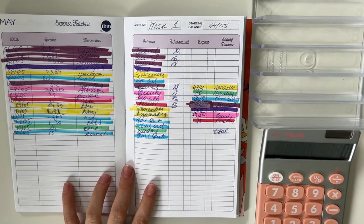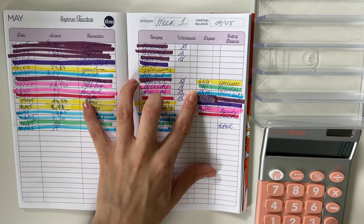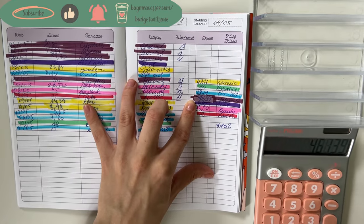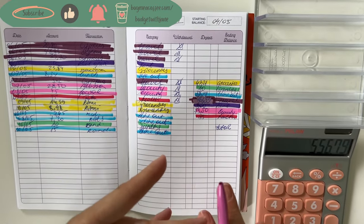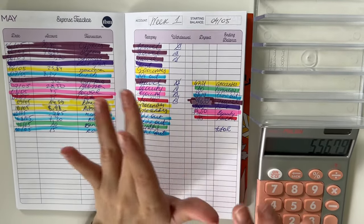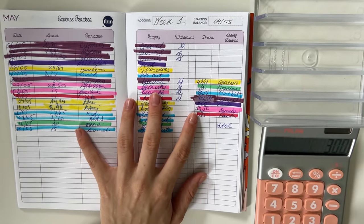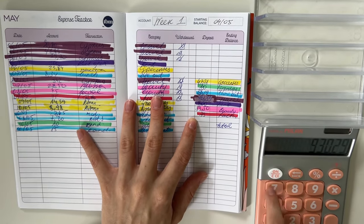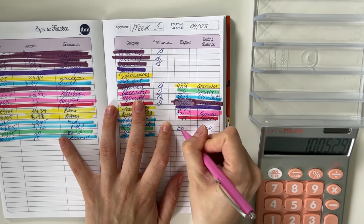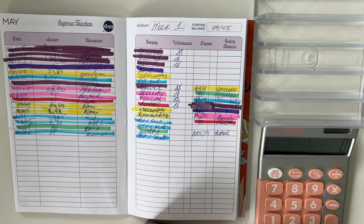We have 47.21 in groceries, 10 in spending, 38.19 in dine out, and 461.39 for travel — that was half of my expenses for my trip to Cyprus. I did upload a travel vlog with all of the expenses yesterday so go check it out if you haven't. Then 300 for rent, 73.50 for beauty, and 75 for health.